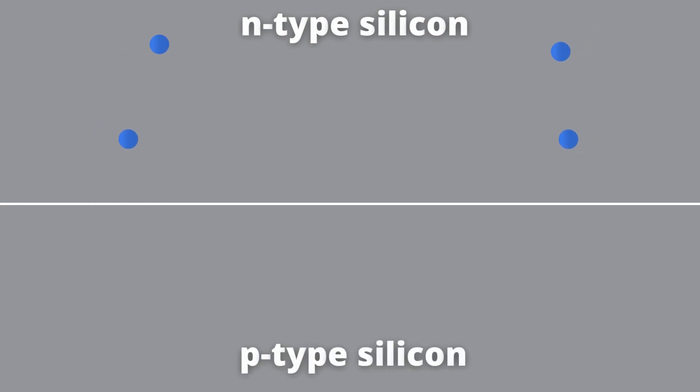Crystalline silicon is packed between two conductive layers, with each solar cell using two different layers of silicon. One layer is N-type silicon, which contains extra electrons and has a negative charge. The second layer is P-type silicon, which contains holes — or extra spaces for electrons — and has a positive charge. Where these two types of silicon meet, electrons can wander across the P-N junction, leaving a positive charge on one side and a negative charge on the other.